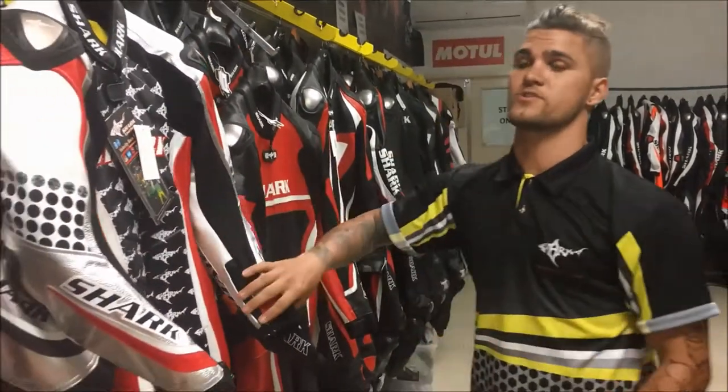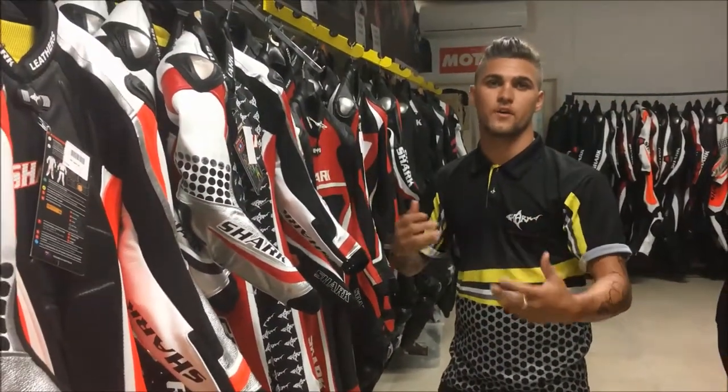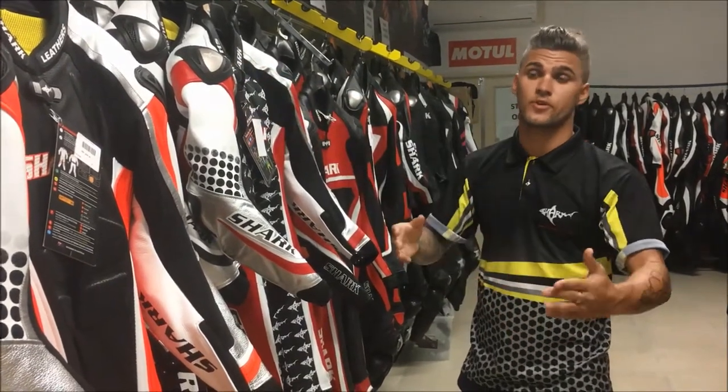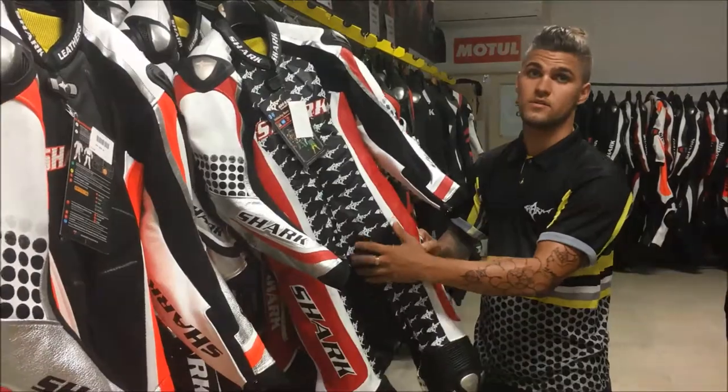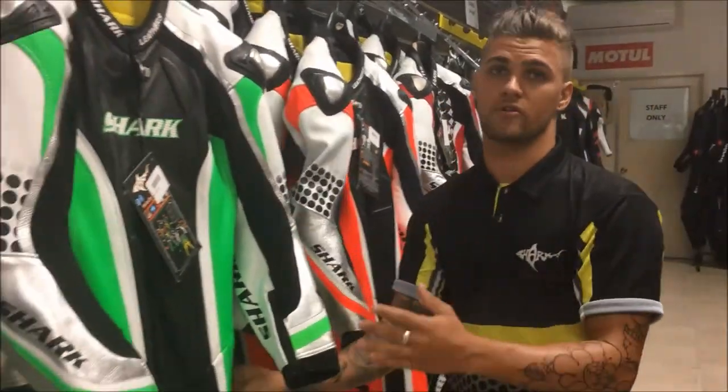Next in line comes our Velocity suit. This is a bit of a softer leather, so you can feel more movement, as well as having the benefit of the zip-out liner. It comes in a few colours — red, orange, and green.